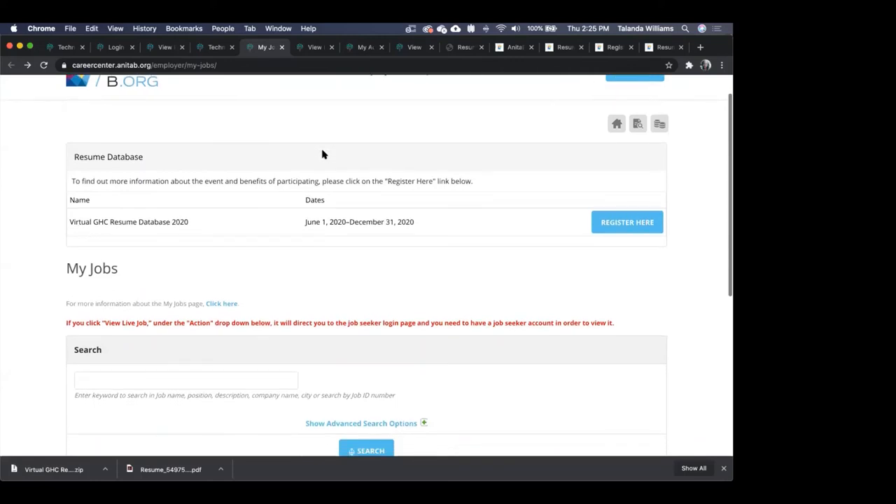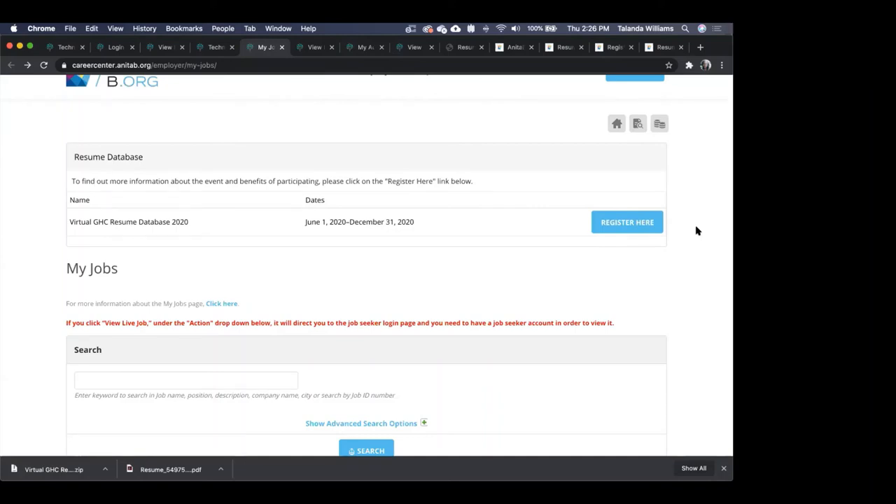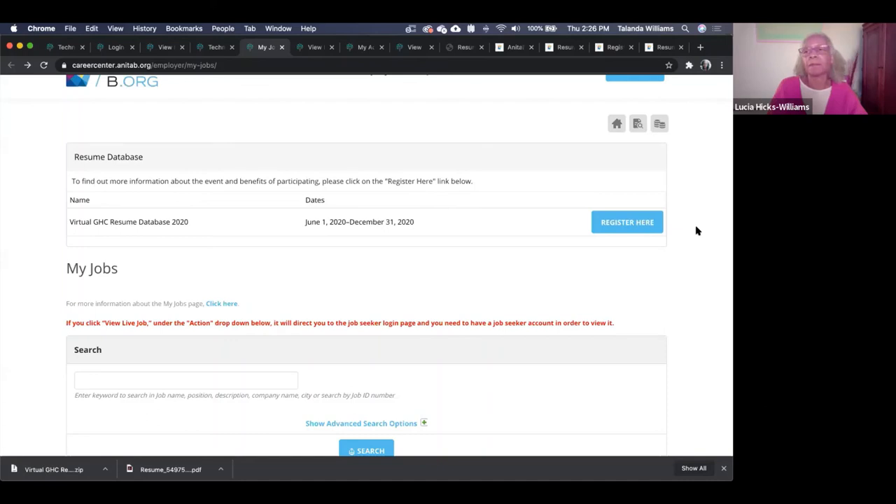We have a few more questions. We want to be cognizant of the original time people were expecting this to end, but we're good to keep going. If you're finished with the presentation, let's take questions until people have to leave. We'll take the next 15 minutes to respond since we got started a little late. The recording will definitely be sent out after the meeting, along with the slides.